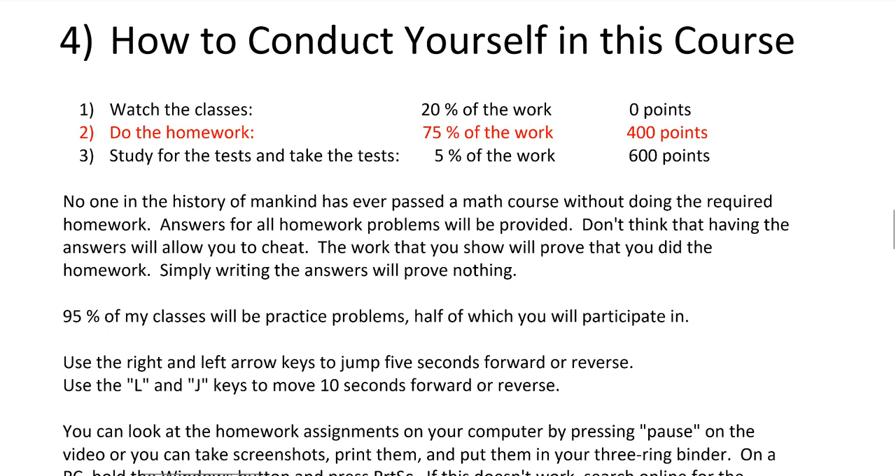Answers for all the homework problems will be provided. Some students ask if that's cheating — it's not, because the work you show will prove that you did the homework. If you just write the answer and say you did it, that proves in a teacher's mind that you cheated. You have to actually show the steps. The most important thing in this course and any math course is showing the steps you took to get your answer. If you don't show those steps, you're going to get a zero.